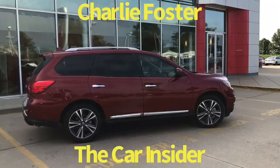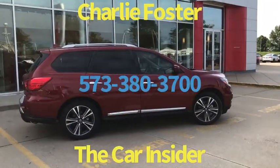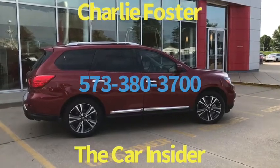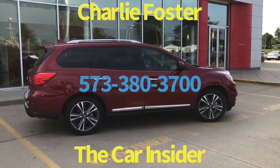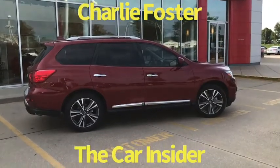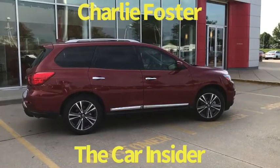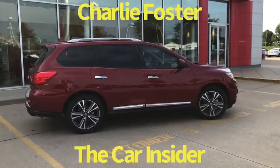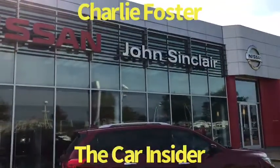If you're interested in the Nissan Pathfinder, this one is very rare — let me know ASAP so I can find out when you can come in for a VIP demo drive. It's Charlie Foster, the car insider at John Sinclair Nissan, located on Seamers Drive in beautiful Cape Girardeau, Missouri. Give us a call at 573-380-3700. It's Charlie Foster, John Sinclair Nissan.